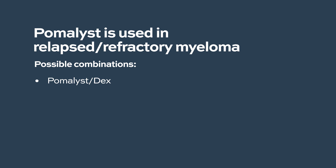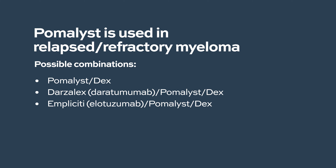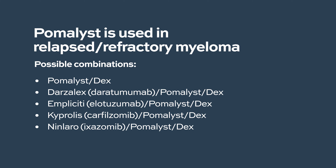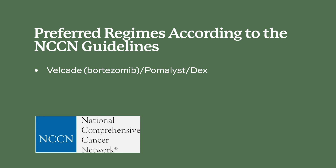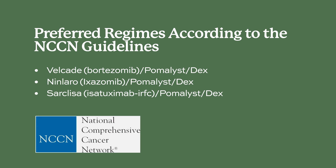In relapsed and refractory patients, pomalidomide is combined with other active anti-myeloma agents for synergistic activity. It can be combined with daratumumab and dexamethasone — a combination called DaraPomDex, which is very effective. It can also be combined with elotuzumab, forming the elotuzumab-pomalidomide-dexamethasone regimen, with proteasome inhibitors like carfilzomib and ixazomib, and with the alkylating chemotherapy drug cyclophosphamide in the CyPomDex combination.